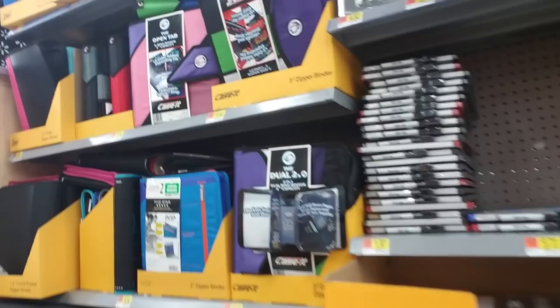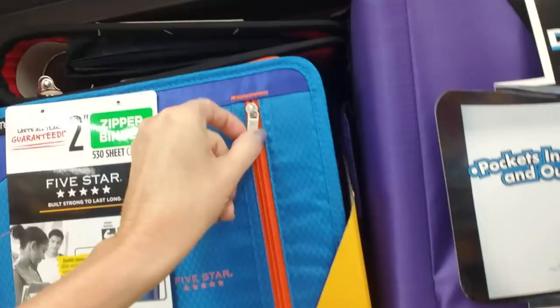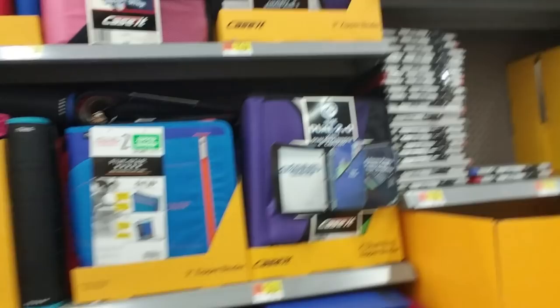Now, this aisle has stuff like this fancy binder — it's called a zipper binder, made by Five Star. It has this nice material and a zipper pocket on the outside. It has little compartments on the inside, and they come in different colors and designs. It's almost like a fancy Trapper Keeper. That one's cool, I like that.